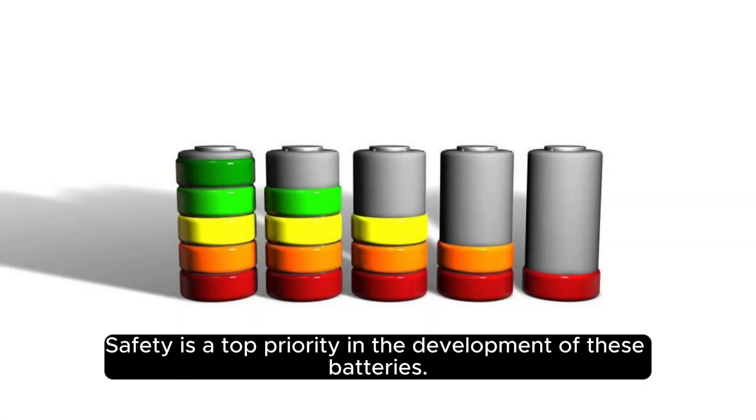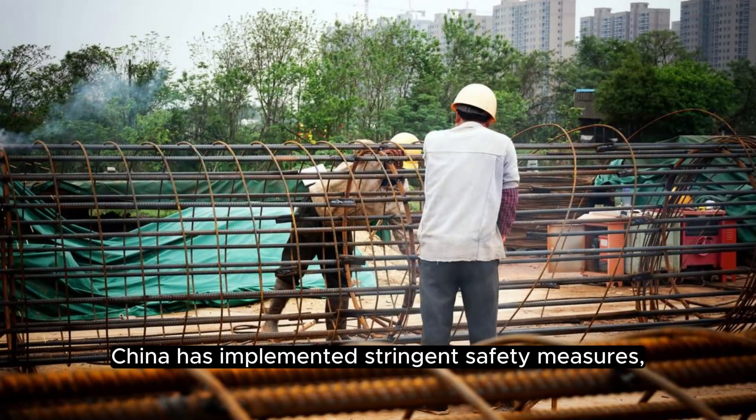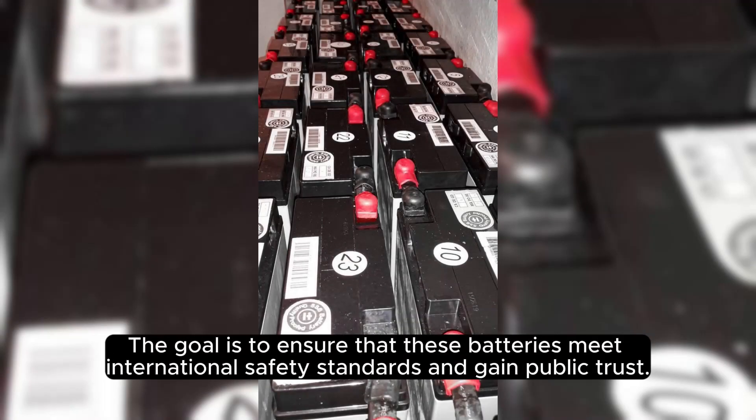Safety is a top priority in the development of these batteries. China has implemented stringent safety measures, including robust containment structures and fail-safe mechanisms to prevent any leakage of radioactive material. The goal is to ensure that these batteries meet international safety standards and gain public trust.